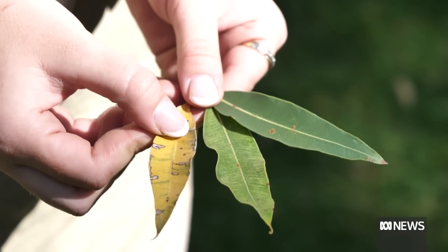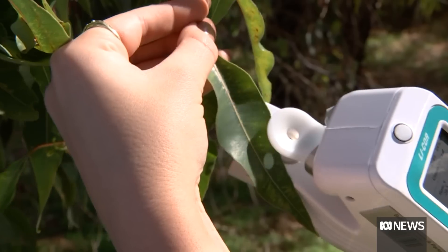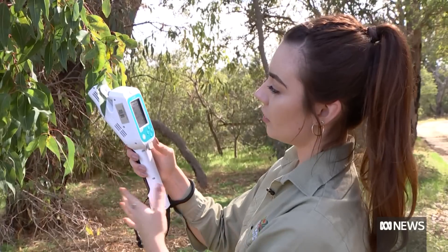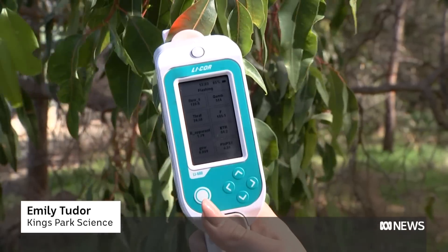These three leaves are showing the progression of Chlorodecline Syndrome. The problems started to emerge around 2003. We will clamp on just like this, so this will get measures of plant transpiration and electron transport rate.